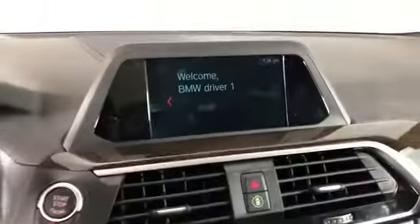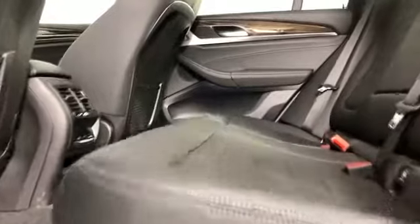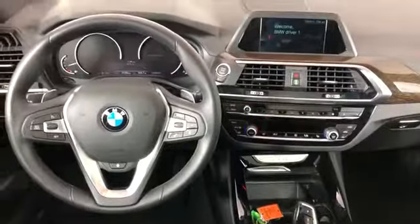Rear air conditioning, power driver seat, power passenger seat, pass-through rear seat, rain sensing wipers, Bluetooth, power lift gate, brake assist, keyless start, rear spoiler. Visit us to take home the car of your dreams.